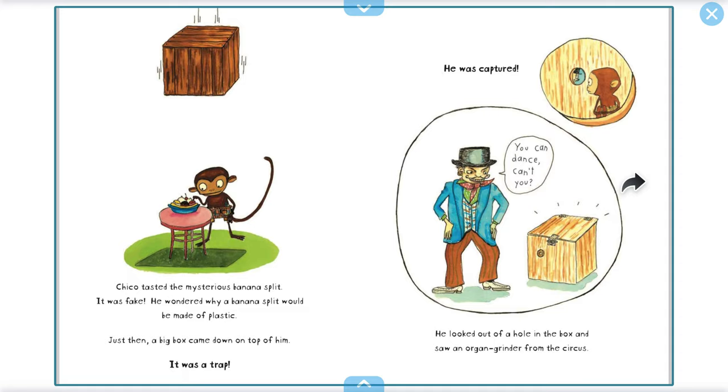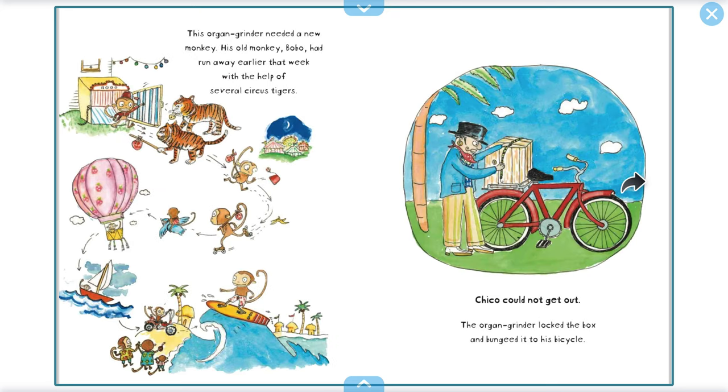He was captured! He looked out of the hole in the box and saw an organ grinder from the circus. "You can dance, can't you?" This organ grinder needed a new monkey. His old monkey, Bobo, had run away earlier that week with the help of several circus tigers.